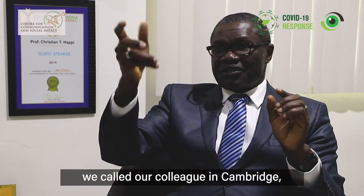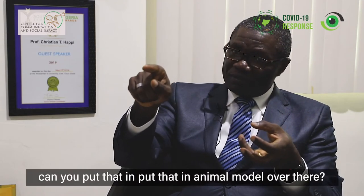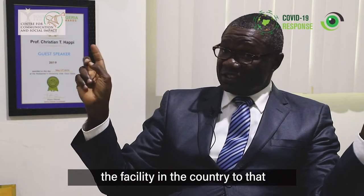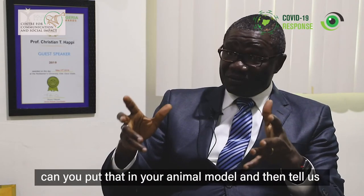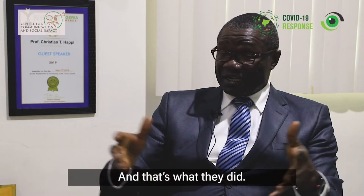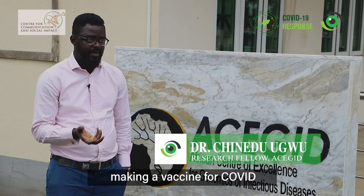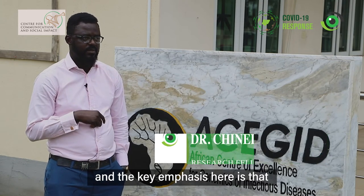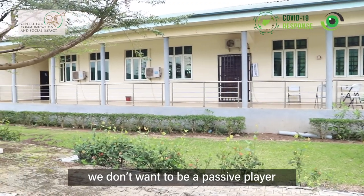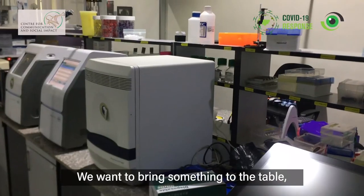We told our colleagues in Cambridge: this is what we have — can you put that in your animal model? Because we don't have the laboratory facility in the country to do that. Can you put that in your animal model and tell us whether it is protective or not? And that's what they did.